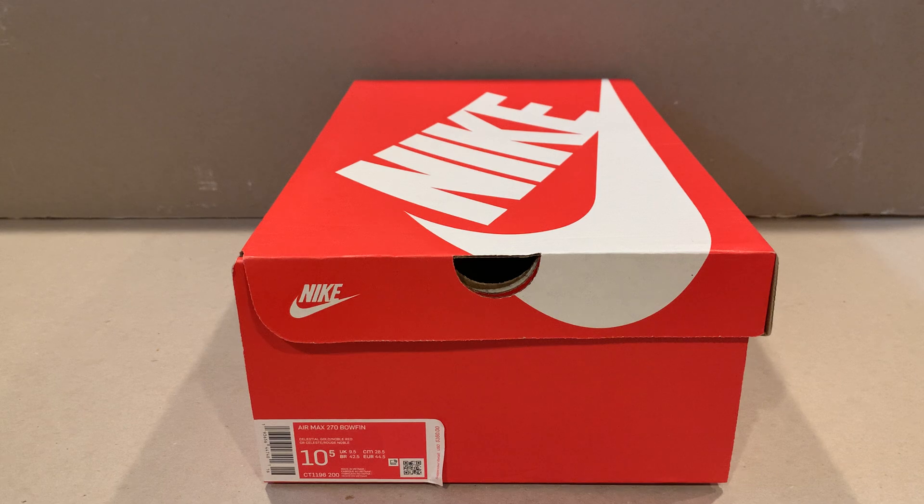Before we get started, make sure you guys subscribe to the channel, thumbs up the video, like it, and comment down below and tell me what you think about this sneaker. I think it's very unique — it kind of looks like a hiking sneaker, but the style of it is just so unique.